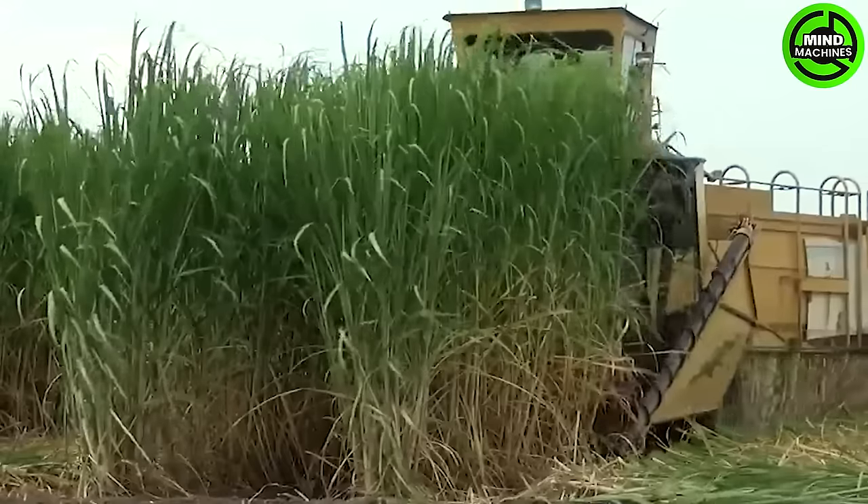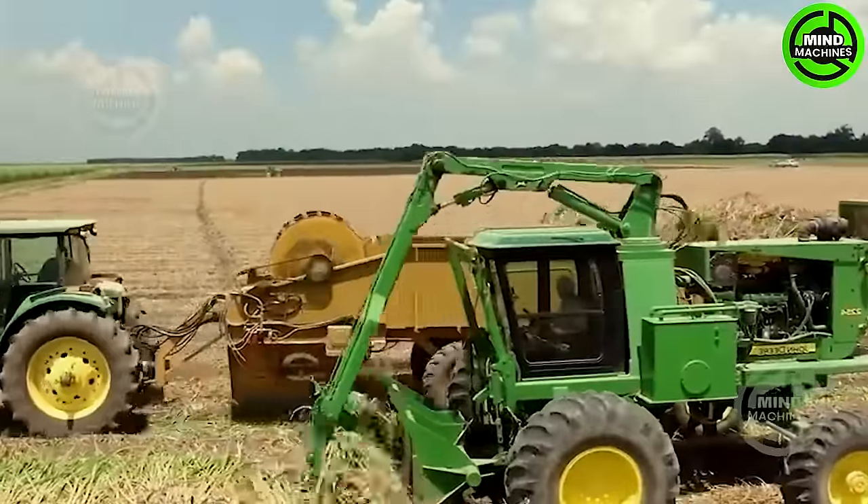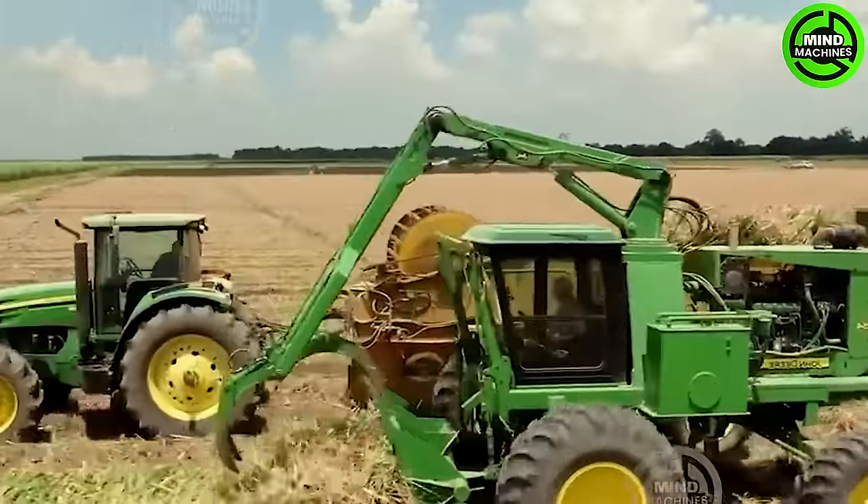Comparable to hundreds of workers toiling simultaneously, this harvester revolutionizes productivity. It's not just a machine — it's a workforce on wheels.